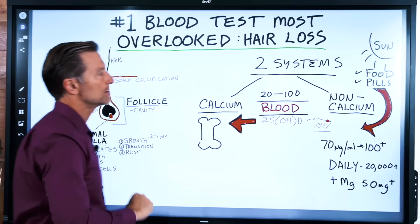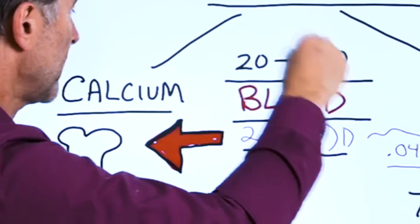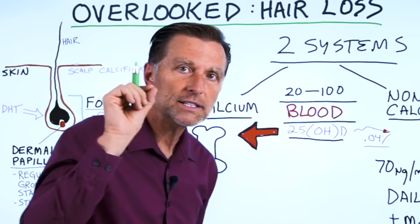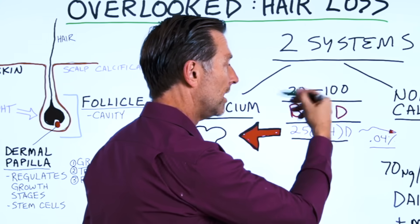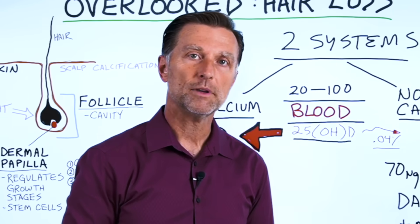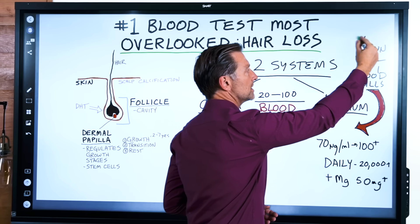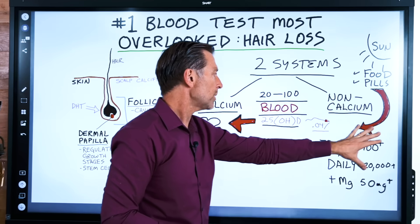All the vitamin D functions related to hair work off this other system, which is very different. You get sun, eat vitamin D from food, take supplements — it goes into your blood. Most of that vitamin D feeds calcium in your bone, but very little feeds these other functions — your skin, hair, immune system, gut. We're talking about 0.04% of the vitamin D in your blood for these secondary functions. There are actually three different types of vitamin D, and you need to actively supply this secondary system through sun, food, or supplements.